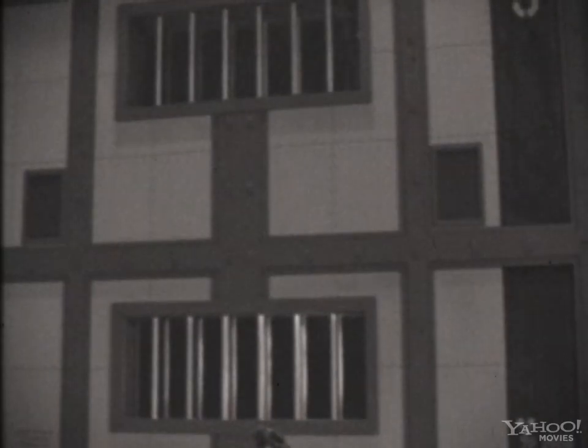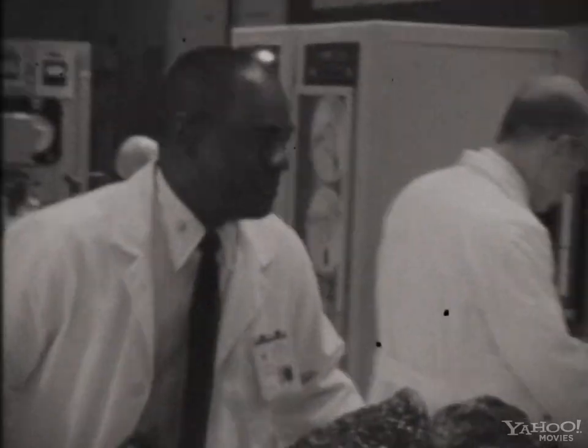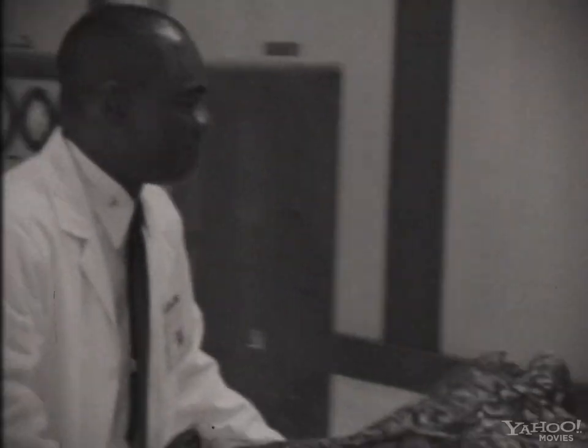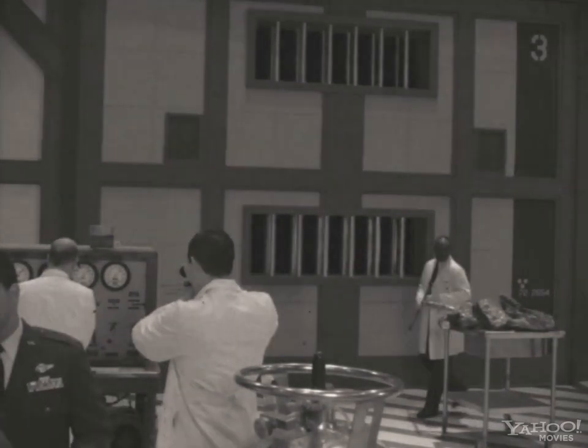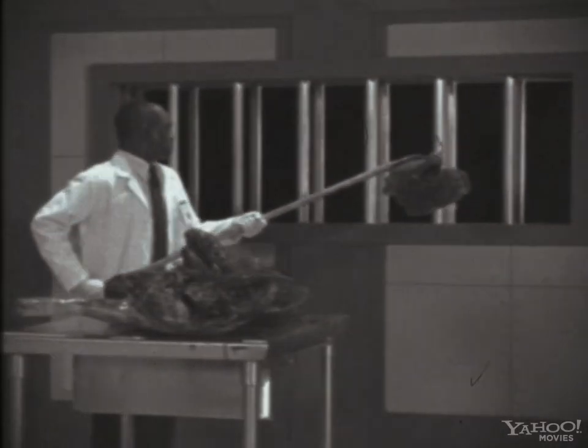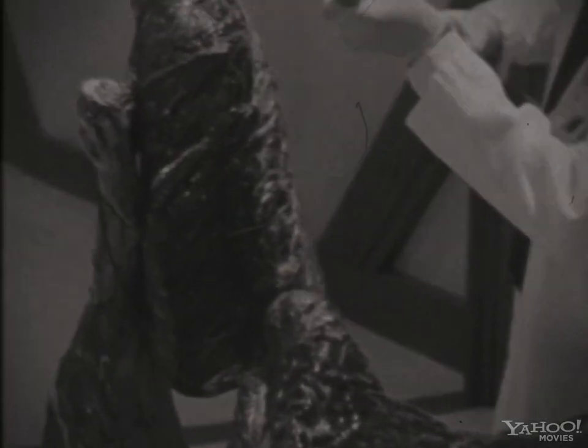Cage 3 was constructed to reproduce the subject's most likely natural habitat, a subterranean dwelling. Several of its biological features informed this conclusion, including the spade-shaped claws at the distal end of the digits on its feet, a nictating membrane or second eyelid covering its eyes, as well as what appeared to be soil samples, possibly from its home planet.